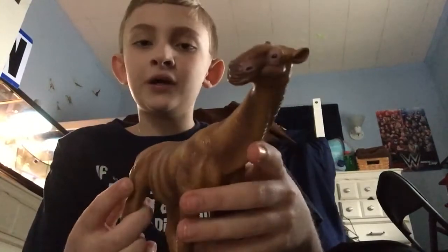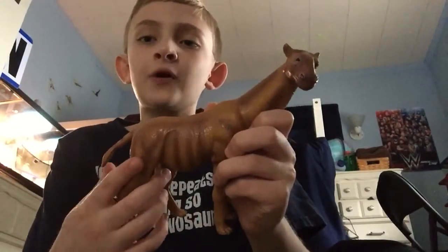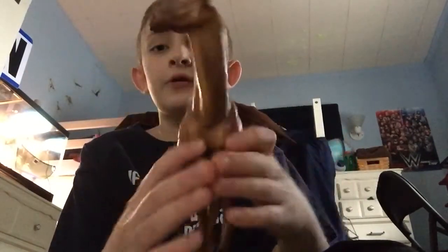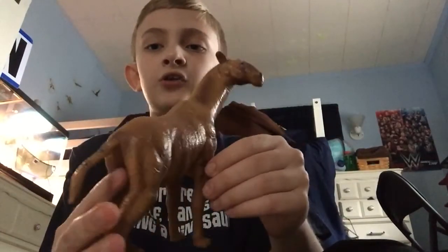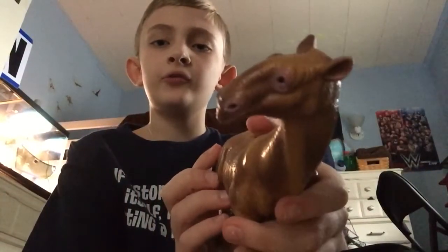Paraceratherium, due to its mass, could go without food or water for days, even weeks. It could easily live up into its 80s. This is a very nice model with lots of detail put into it.